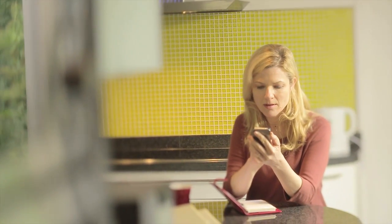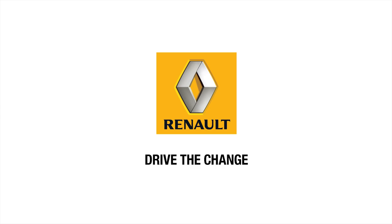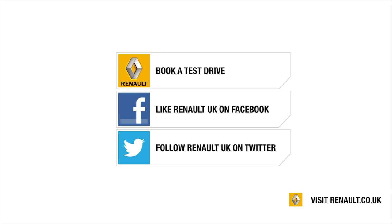Renault R-Link simplifies my everyday life.